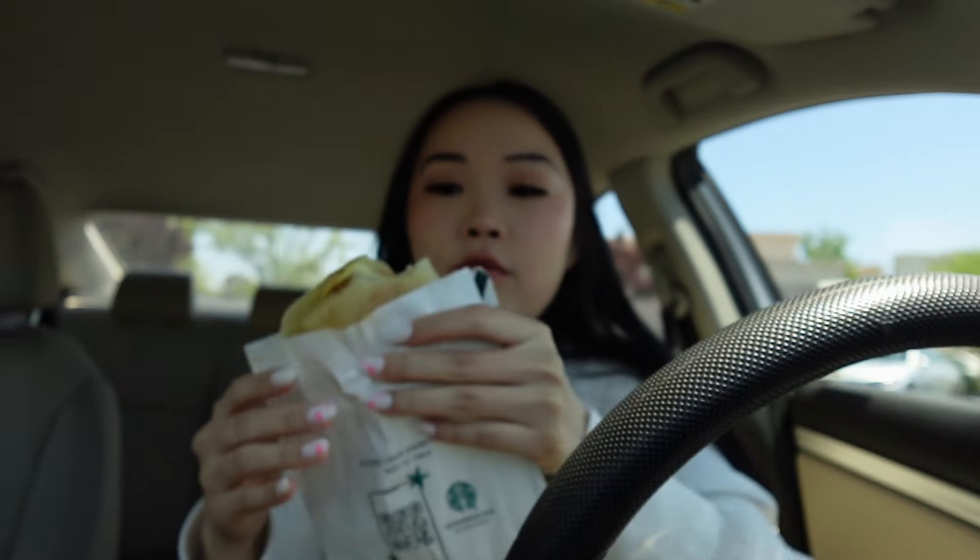For lunch I just got a little breakfast sandwich — the bacon gouda. It's a tiny little sandwich with bacon, egg, and cheese. Let's take the first bite together! The bread is so chewy and fluffy, the egg is so fluffy, and the bacon — who doesn't love bacon? I'm going to enjoy this in the car and then we'll head over to Home Goods.